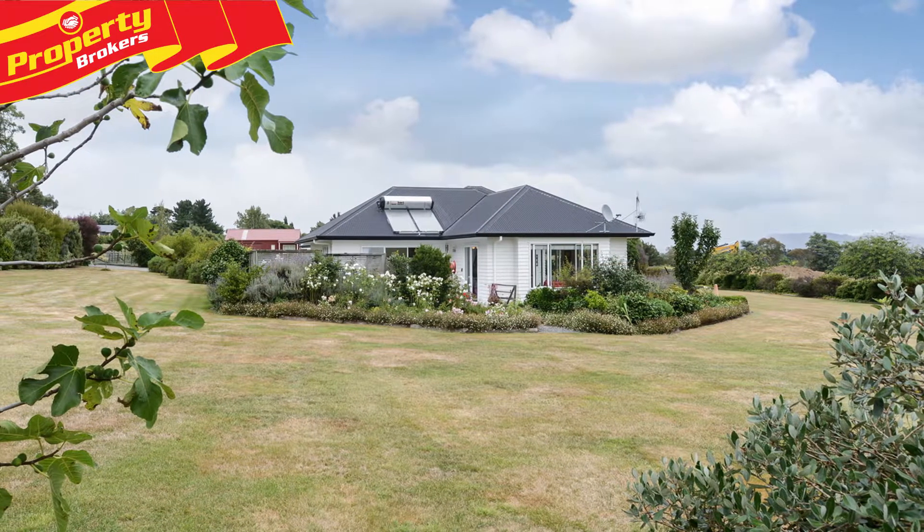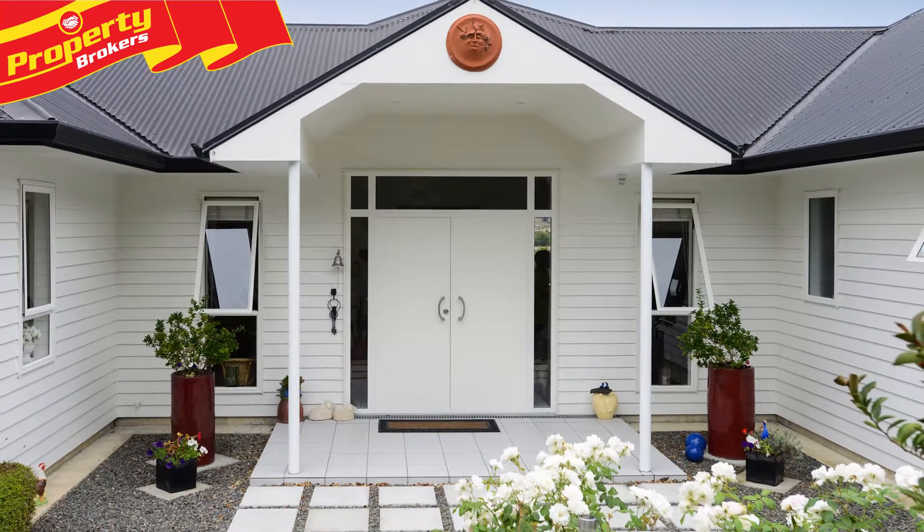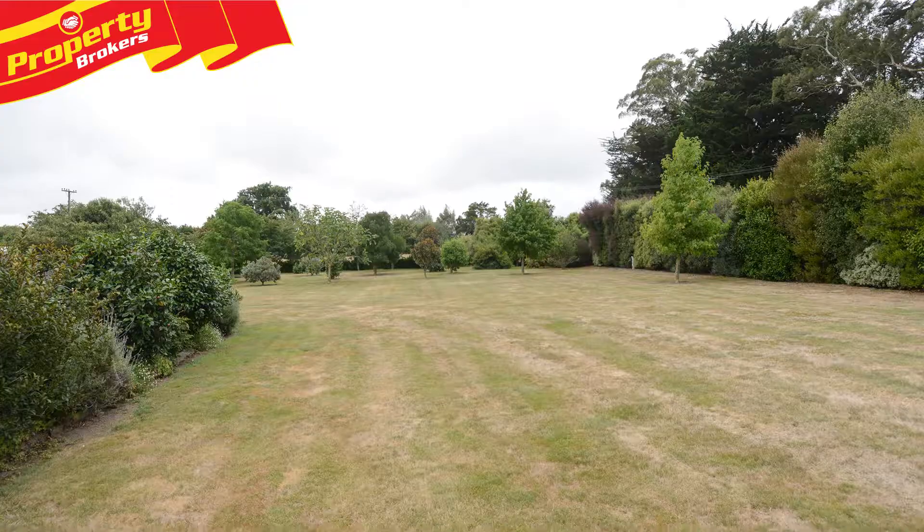Luxury lifestyle, concealed from the road with cleverly planted trees. Once through the gate of 240 Porongahou Road, you'll be captivated by this executive home.